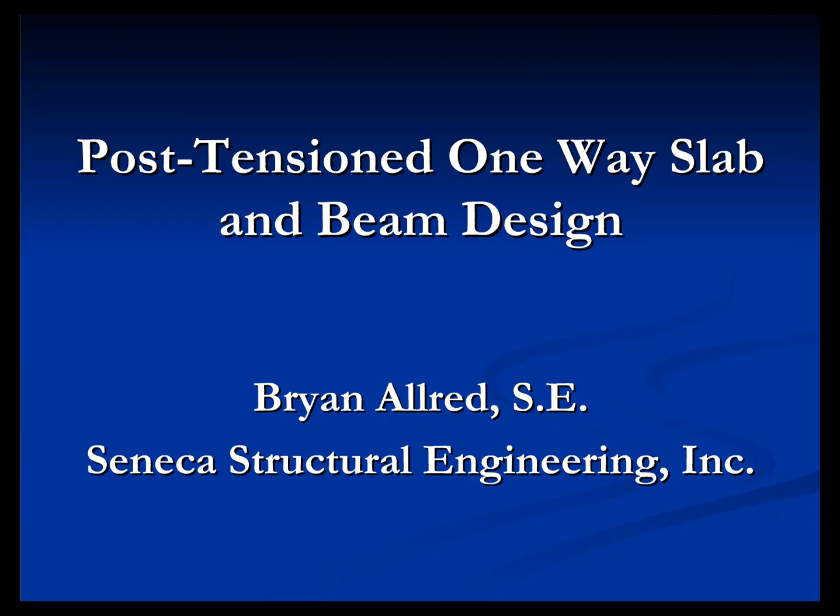For the next two hours or so, we're going to go through post-tensioned one-way beams and slabs. If you have a question, please type it in the box, and then between the breaks, I'll do my best to answer those questions and move forward. There's a lot to cover here, but if I miss something or we need to explain something further, please tell me to do so, and I'll be happy to do my best.